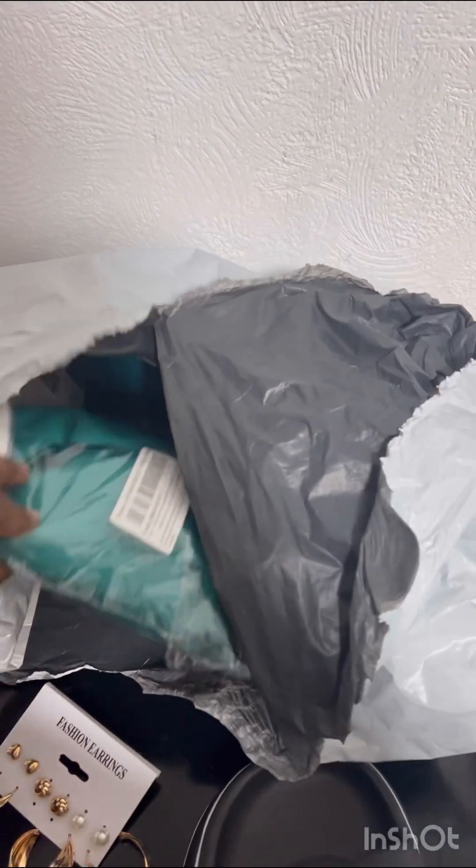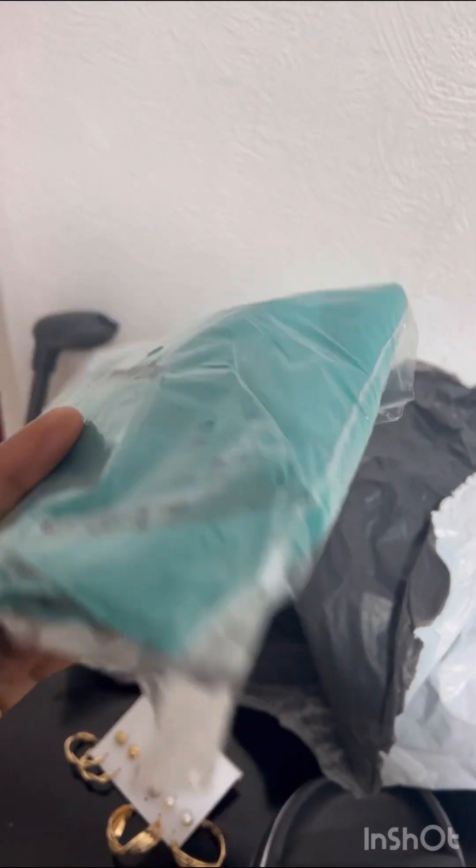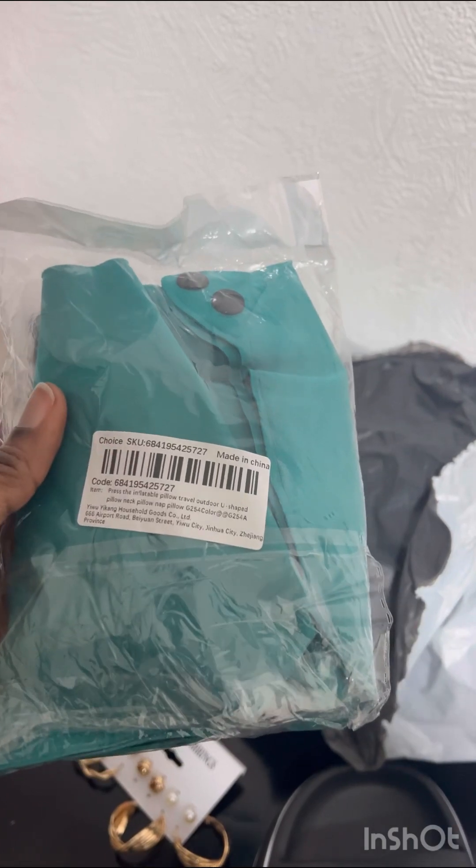The next thing I got is these earrings — I've already used one pair. I got these earrings for one pound 46 as well. I also got this neck pillow, also for one pound 46.